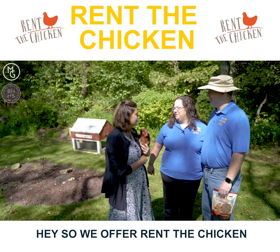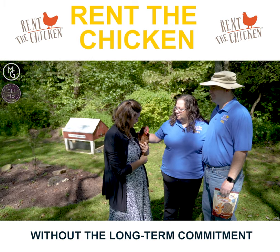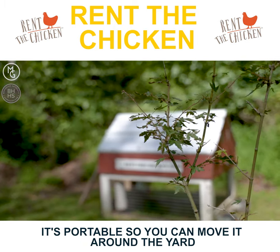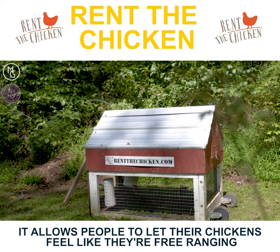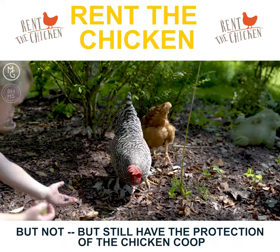We offer Rent-A-Chicken so people can try out having backyard hens for fresh eggs without the long-term commitment. We bring a chicken coop with two or four egg-laying hens. It's portable so you move it around the yard. It allows people to let their chickens feel like they're free-ranging but still have the protection of the chicken coop.